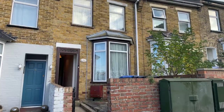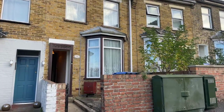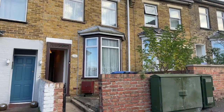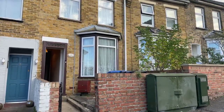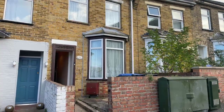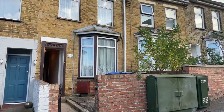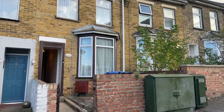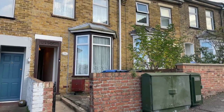Hi guys, it's Jessie from Microd Homes. I hope you're all well. Today I'll be showing you around this lovely two-bedroom terraced house on Winstanley Crescent in Ramsgate. It is currently on the market for £875 per calendar month with a five-week deposit. If you have any questions, please pop them in the question box below.